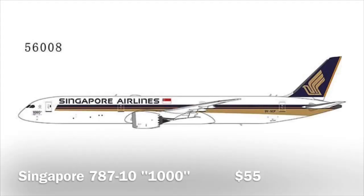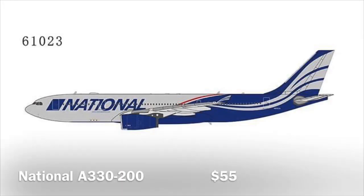We have a 787-10 from Singapore Airlines — looks like a very, very nice model. This one has a little '1000' underneath the cockpit window. I think that stands for like the 1000th Dreamliner delivered or something like that — if you know, let me know down below, I did not have time to Google it. Anyway, very nice model. I definitely think this one is gonna sell out.